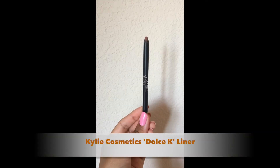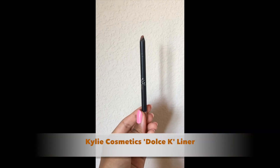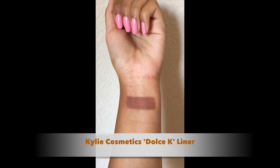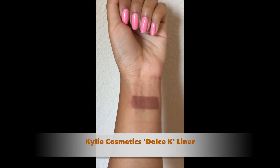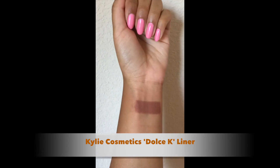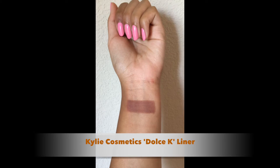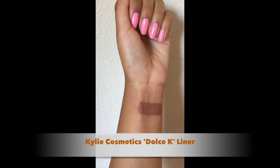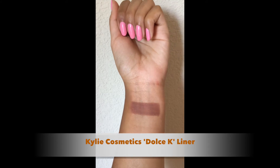This one actually isn't a lipstick — it's a lip liner from Kali Cosmetics in the shade Dulce K. I love wearing this on the lips because to me this is that true nude shade. You could pair it with the Dulce K liquid lipstick, but personally I don't really wear liquid lipsticks because they're too drying for me, so I just wear this alone and I think it looks amazing.